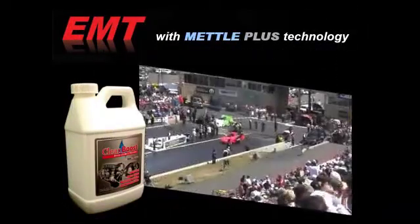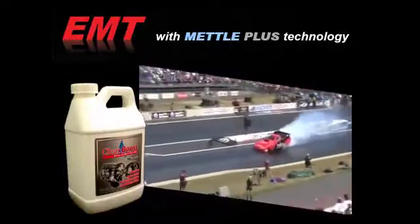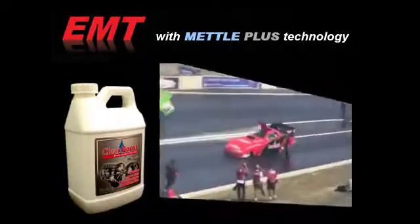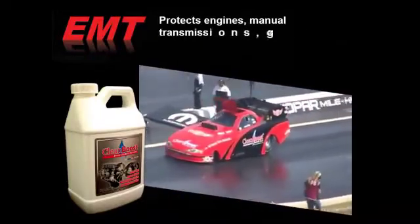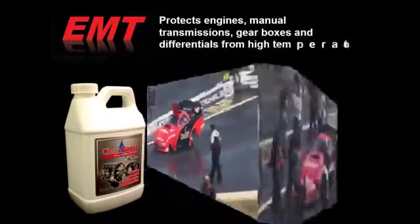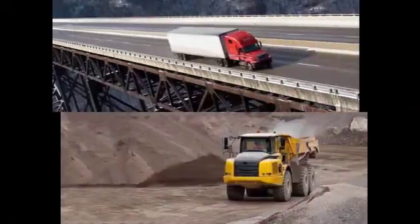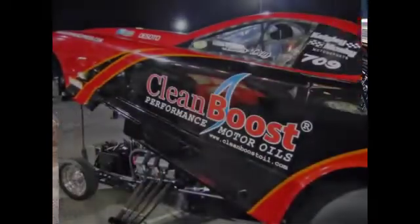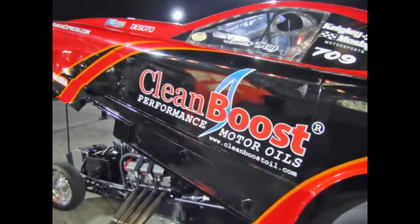Clean Boost Engine Metal Treatment with Metal Plus technology is used by top drag racing teams in the full throttle series as well as IHRA classes around the world. It's designed to help protect engines, manual transmissions, gearboxes and differentials from high temperatures, acid build-up and wear. Over the road trucking and mining industries also benefit using Clean Boost EMT in reducing friction in engines, gearboxes and more.